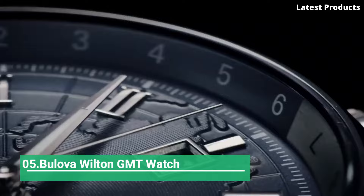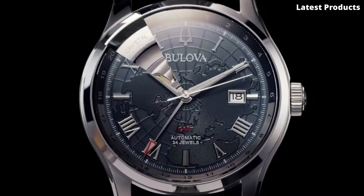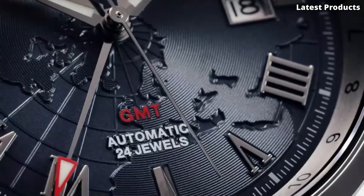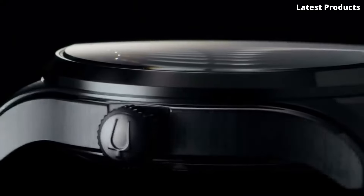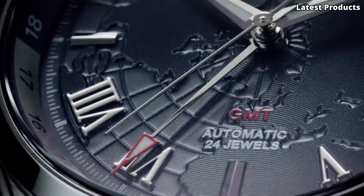Number 5: Bulova Wilton GMT Watch. Introducing the Bulova Wilton GMT Watch, a sophisticated timepiece designed for those who appreciate both style and functionality. Crafted with precision and elegance, this watch seamlessly combines classic design elements with modern features to create a versatile accessory for any occasion.